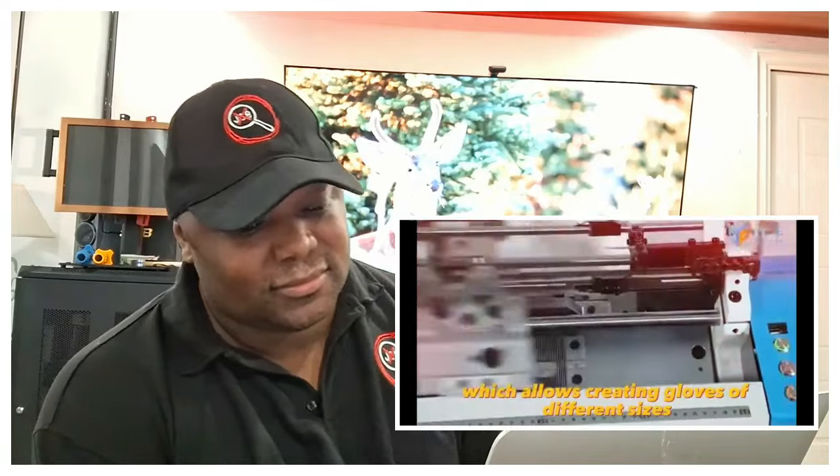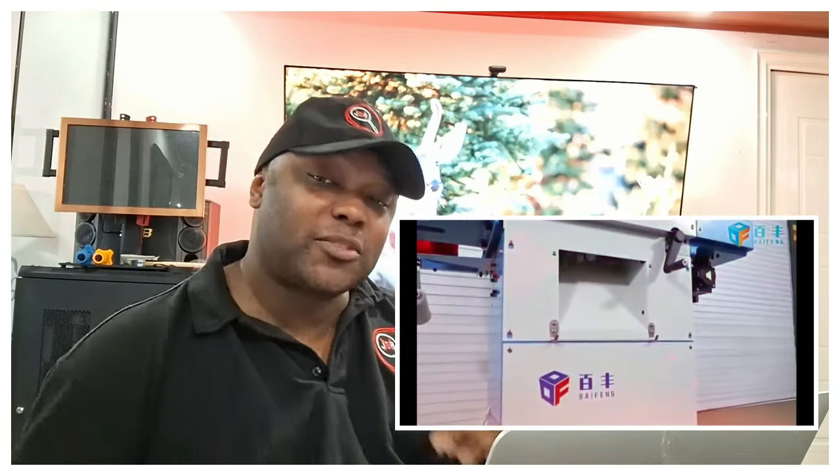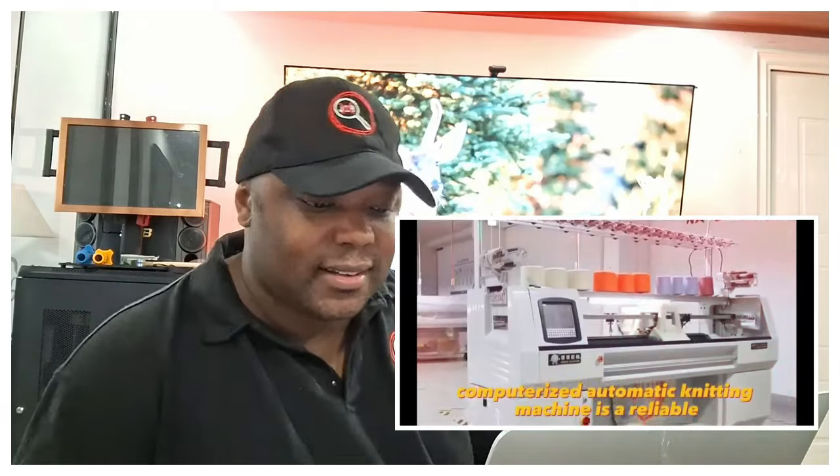The machine works with different types of yarns, which allows creating gloves of different sizes and densities. Thanks to this equipment, entrepreneurs can significantly increase production volumes and expand the range of products offered — and it works with yarn.